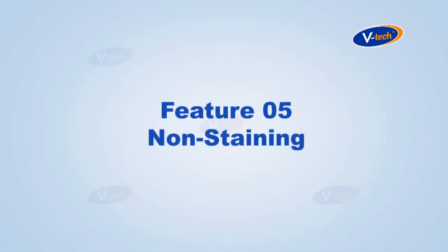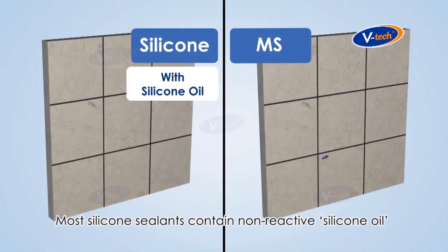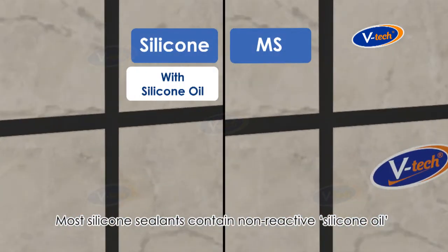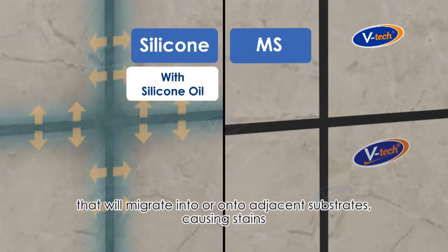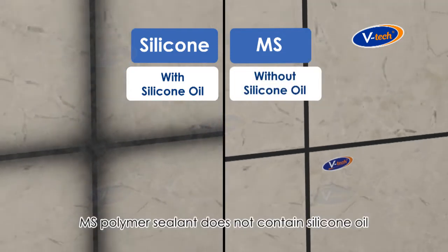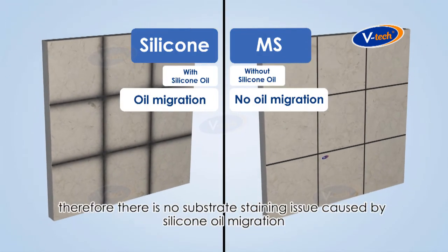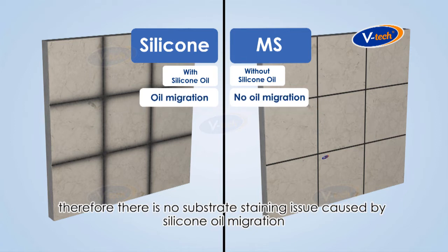Feature number five: non-staining. Most silicone sealants contain non-reactive silicone oil that will migrate into or onto adjacent substrates, causing stains. MS Polymer sealant does not contain silicone oil, therefore there is no substrate staining issue caused by silicone oil migration.